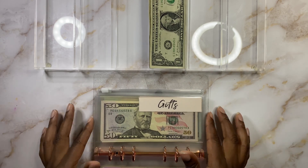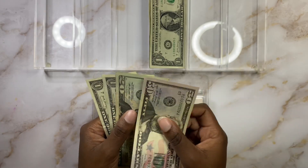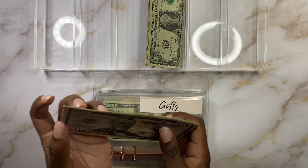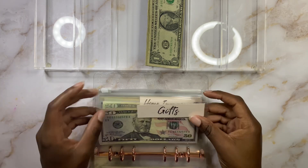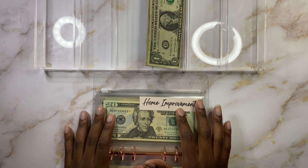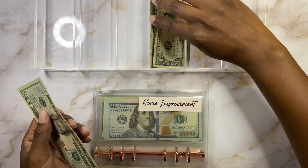Gifts is going to get a dollar today as well. We have $72 in there currently, so that'll bring us to $73 in gifts. I have one more gift to get this month — I already got two for some little people in our lives.